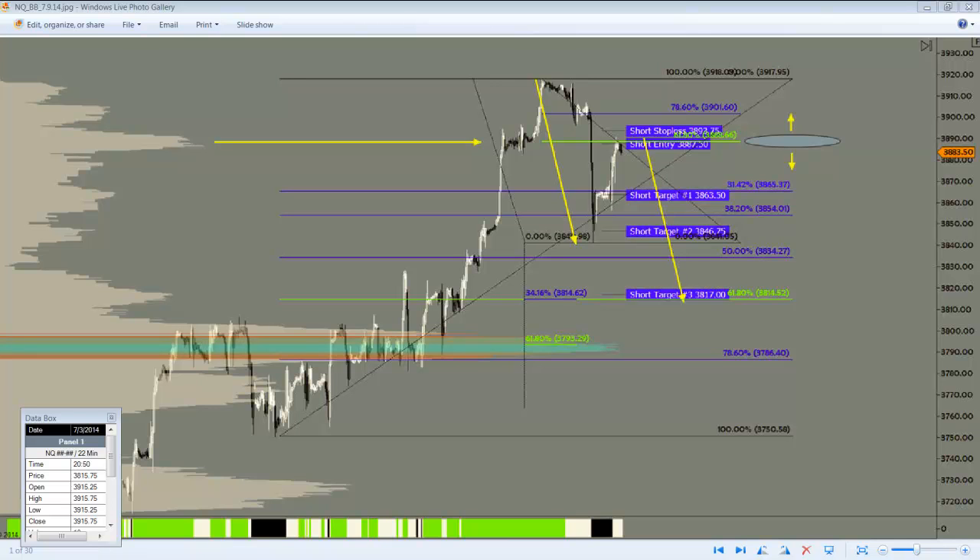Alright traders, George here and I just wanted to give you an update on the position trade I showed you last Wednesday for the NASDAQ futures. The Wednesday video in the afternoon showed this setup — essentially the NASDAQ was returning to a spot that we wanted to look at as a rejection point to go short.